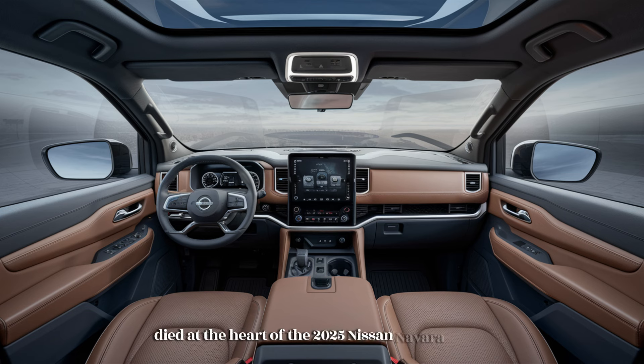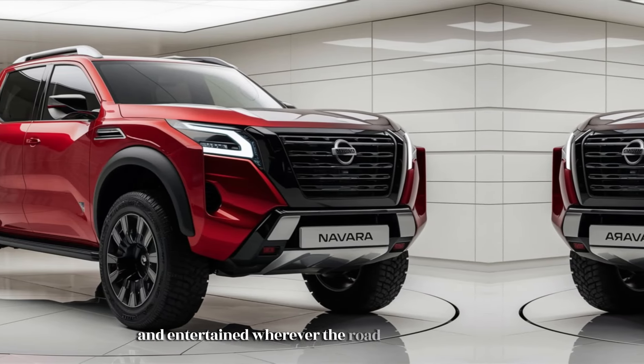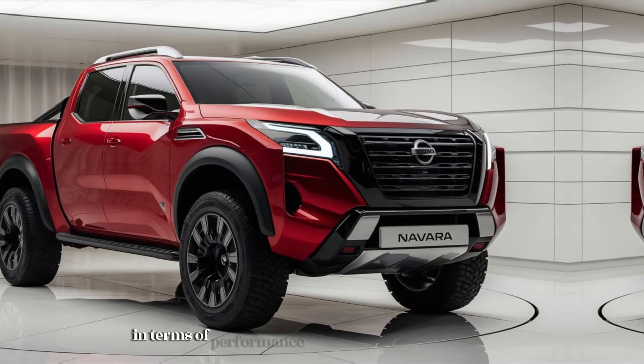At the heart of the 2025 Nissan Navara is its suite of advanced technologies that improve both convenience and safety. The truck is equipped with Nissan's latest infotainment system accessed through a large, easy-to-use touchscreen display in the center of the dashboard. This system supports Apple CarPlay, Android Auto, and Bluetooth connectivity. Higher trim levels offer additional features such as a premium sound system and built-in navigation, ensuring drivers stay connected and entertained wherever the road takes them.